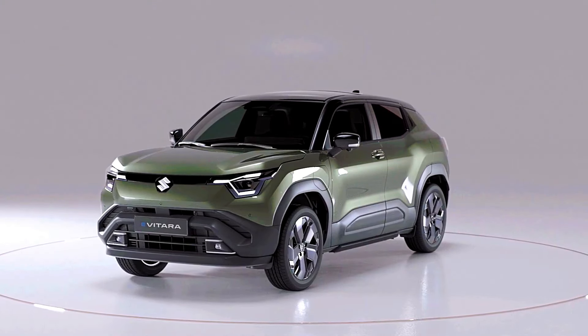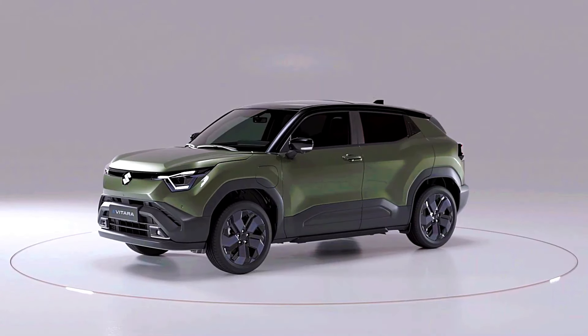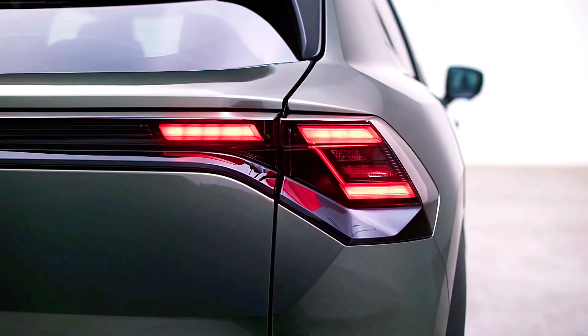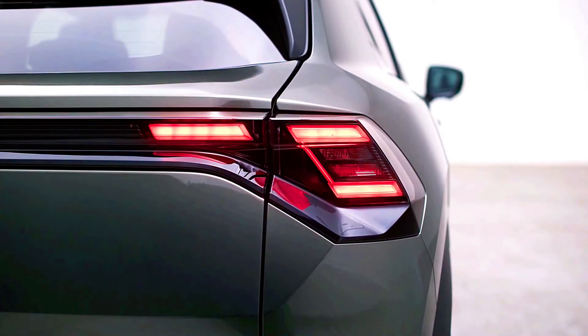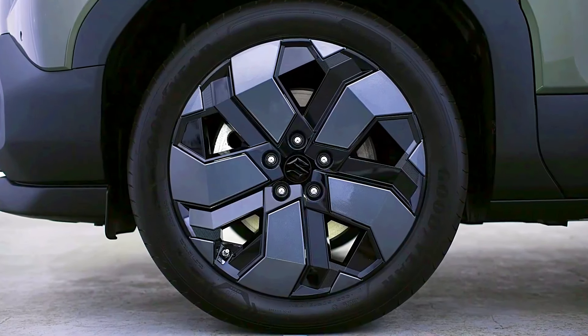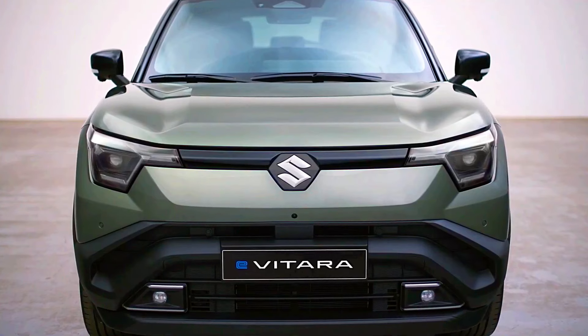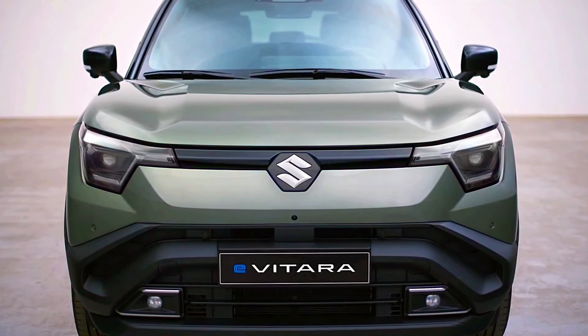Performance and driving dynamics — Suzuki eVitara: with Suzuki's emphasis on compact SUV handling and maneuverability, the eVitara should offer agile driving characteristics. If it adopts a plug-in hybrid or all-electric setup, it could provide instant torque and smoother acceleration.